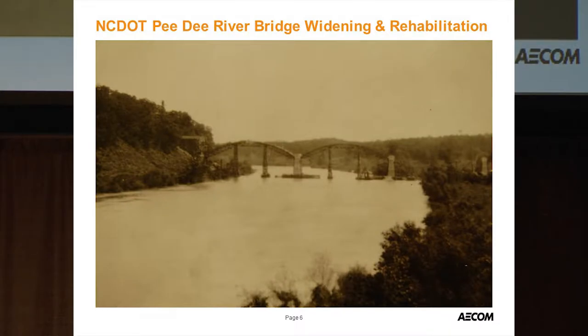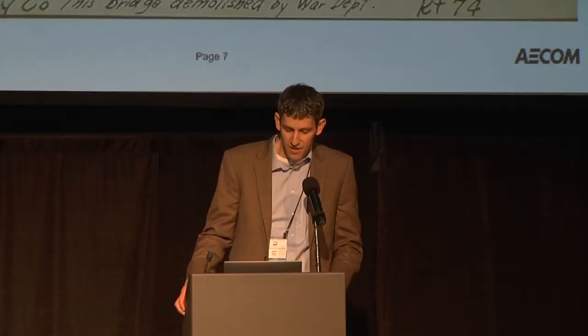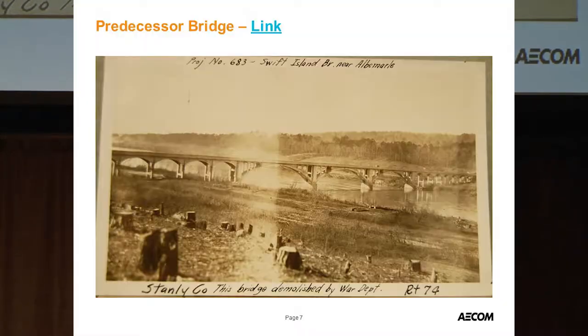This shows a picture of the bridge during construction in the 1926-27 timeframe, with a steel frame used to construct it. This also shows the predecessor bridge — there's a really neat story about this structure, which was built just a few years prior to the current bridge we're evaluating.